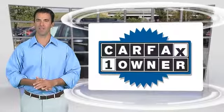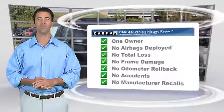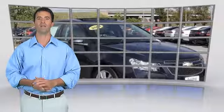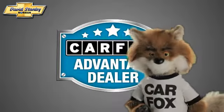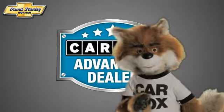This is a one owner vehicle with the Carfax vehicle history report. Be sure to find a complimentary copy of this report online or contact the dealership. This vehicle qualifies for the Carfax buyback guarantee. Just say show me the Carfax at David Stanley Chevrolet of Norman, a Carfax Advantage dealer.